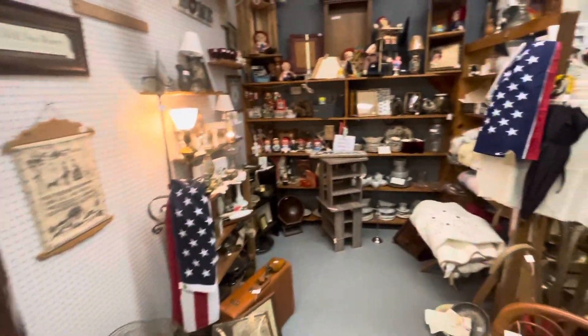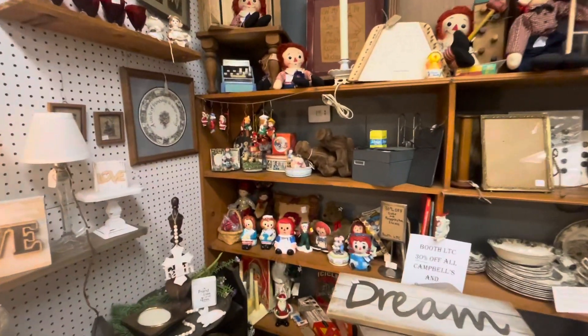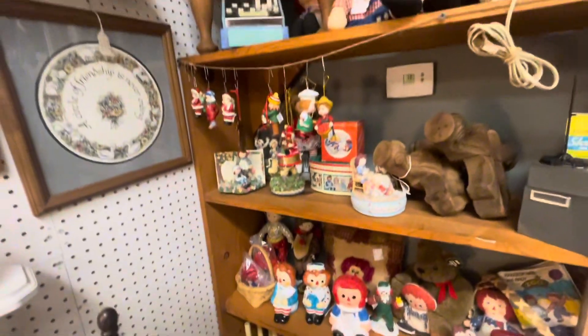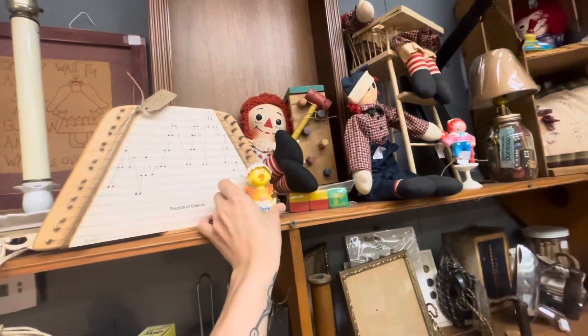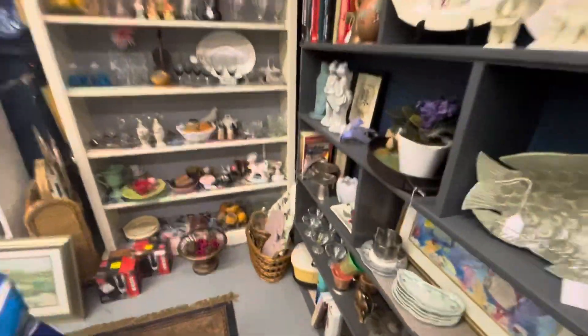I'm not gonna lie, this is nightmare fuel for me. Raggedy Ann and Andy low-key kind of give me the creeps. Not necessarily these guys, but ever since finding out Annabelle — the original — was a Raggedy Ann, I just can't look at Raggedy Ann and Miss Andy the same way.